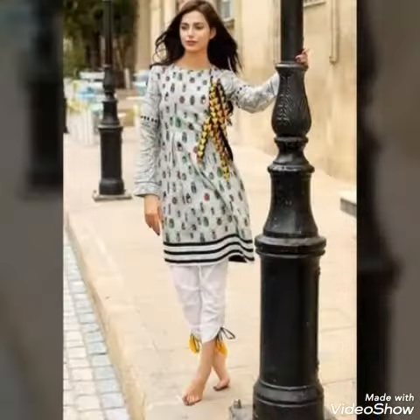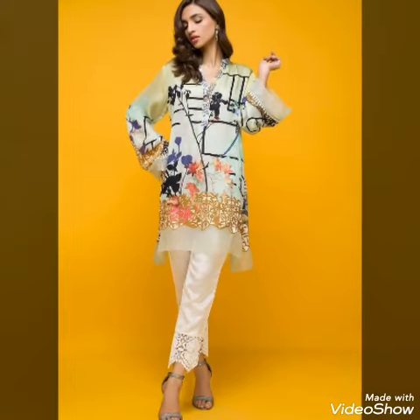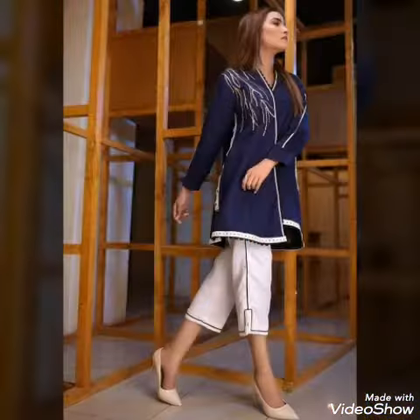You can see trouser designs which are very beautiful. It is very stylish and a new designer collection.